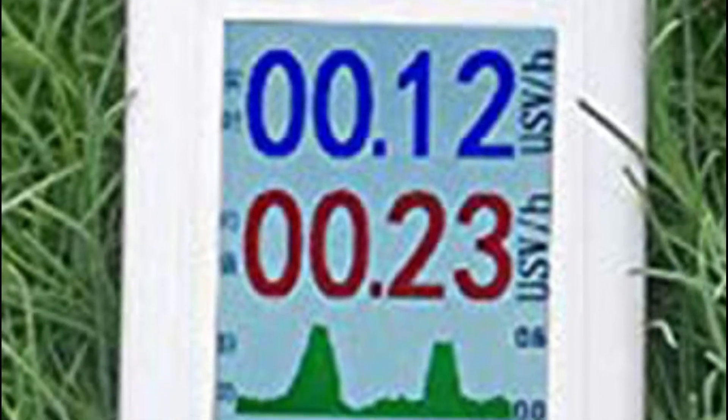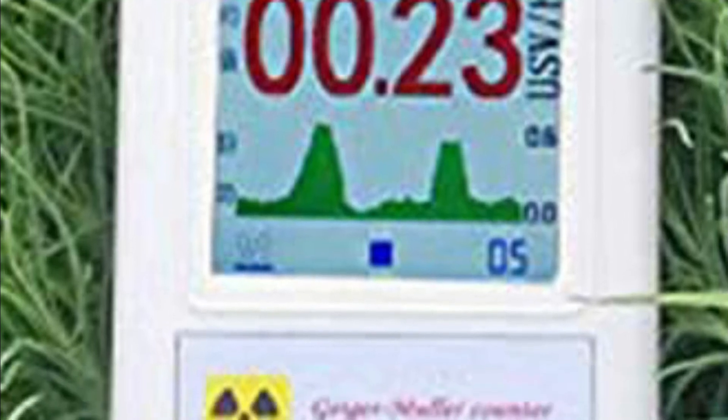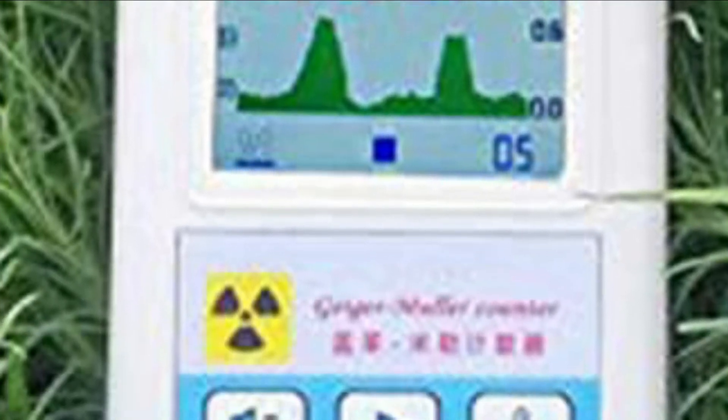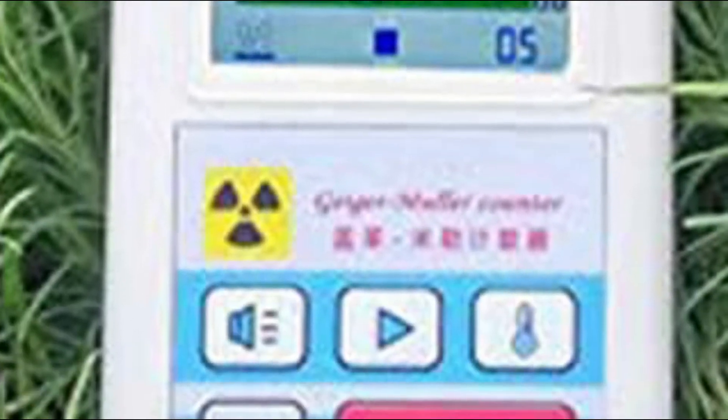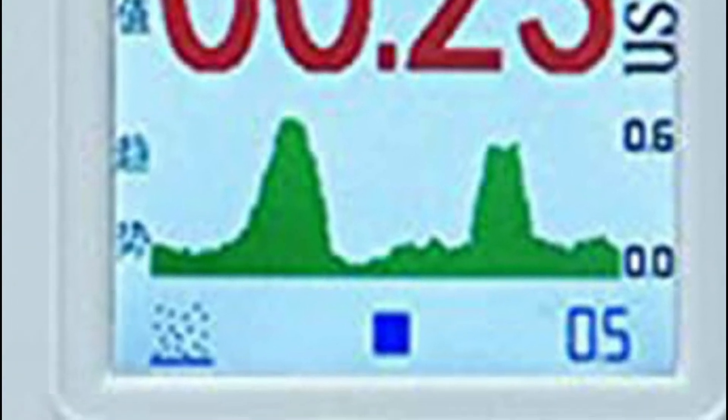When it comes to ensuring safety from radiation exposure, a quality Geiger counter is essential. A Geiger counter is a device that detects and measures ionizing radiation. This type of radiation can be harmful to the human body. There are many different Geiger counters on the market, so it can be difficult to determine which one is the best for your needs.